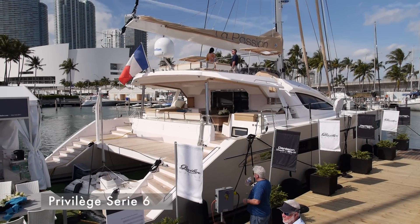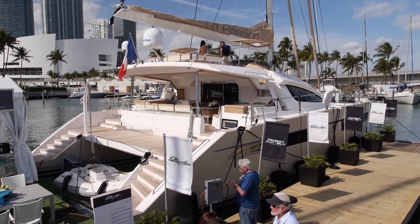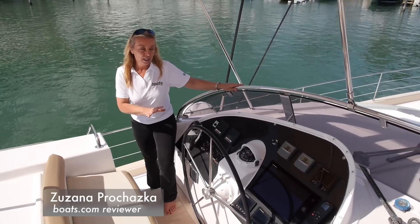I'm aboard the new Privilege Series 6 catamaran. This is a serious go-far catamaran — 64 feet overall, but it can probably be sailed fairly well shorthanded. This is a heavy weather boat, and here we are on the flybridge.